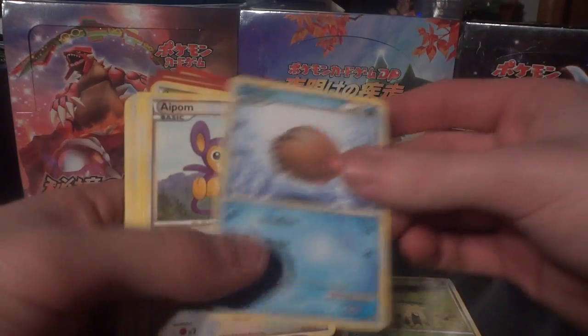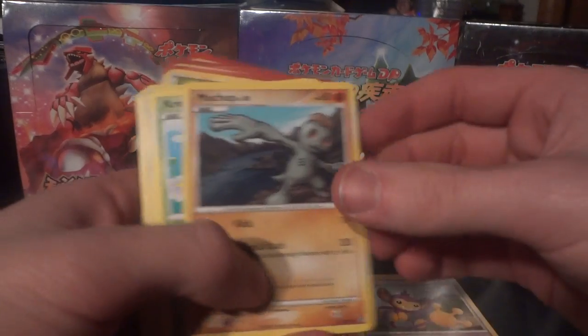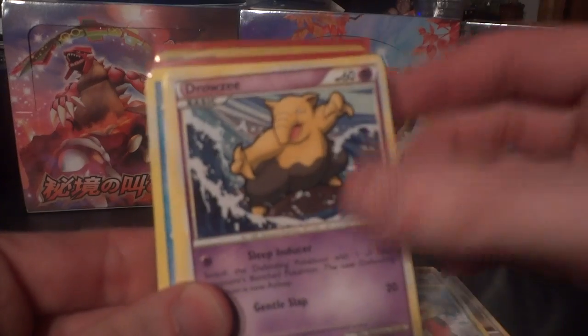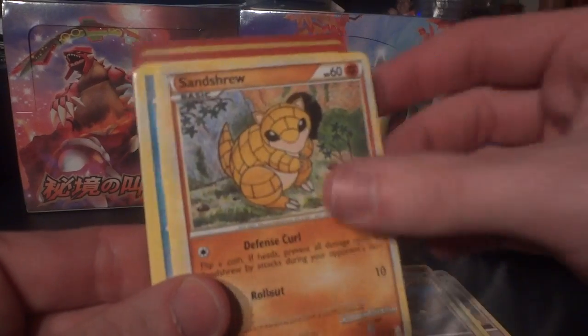Got an Unknown, a Sunkern, Swinub, Aipom, Machop — I can hold these correctly, I swear. Kricketot, Drowzee, Meowth, Sandshrew.